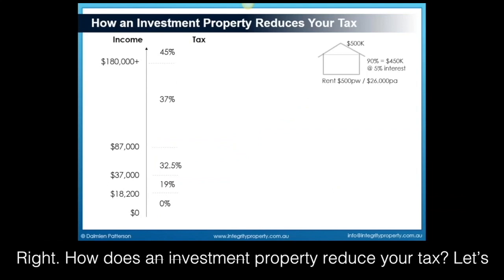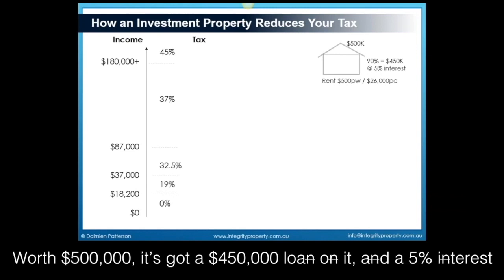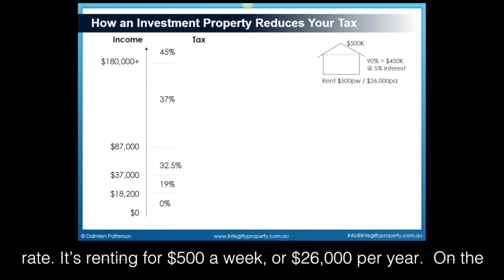How does an investment property reduce your tax? Let's say we own the property up here on the top right of the slide, worth $500,000. It's got a $450,000 loan on it at a 5% interest rate. It's renting for $500 a week or $26,000 per year.